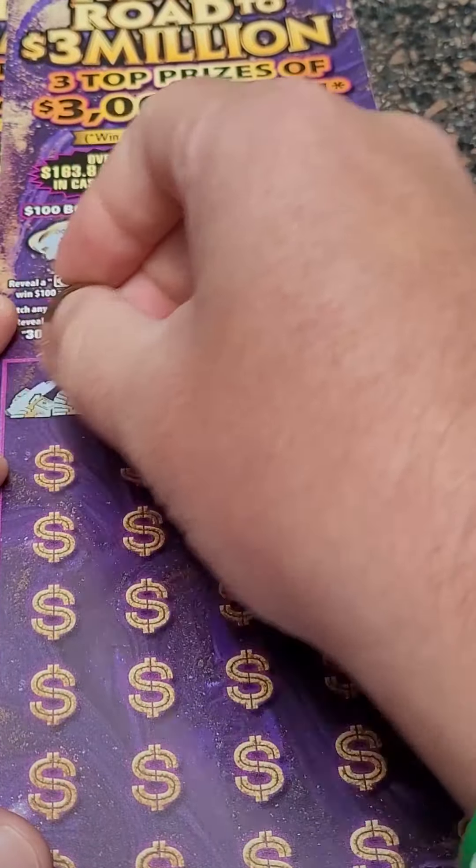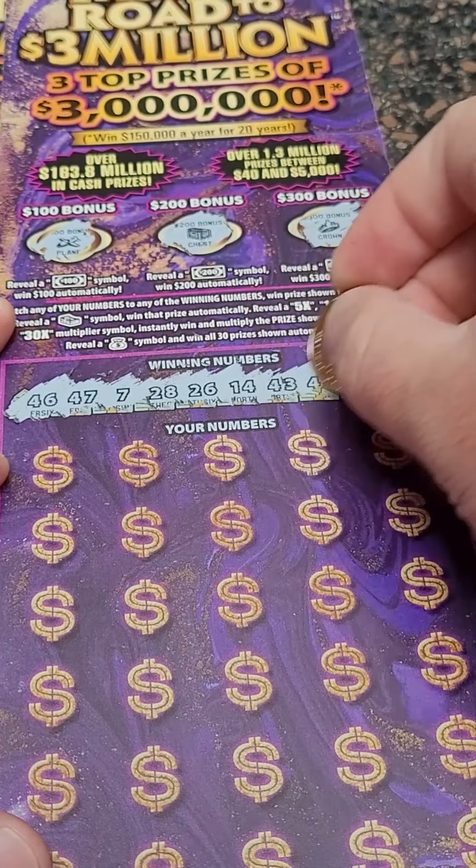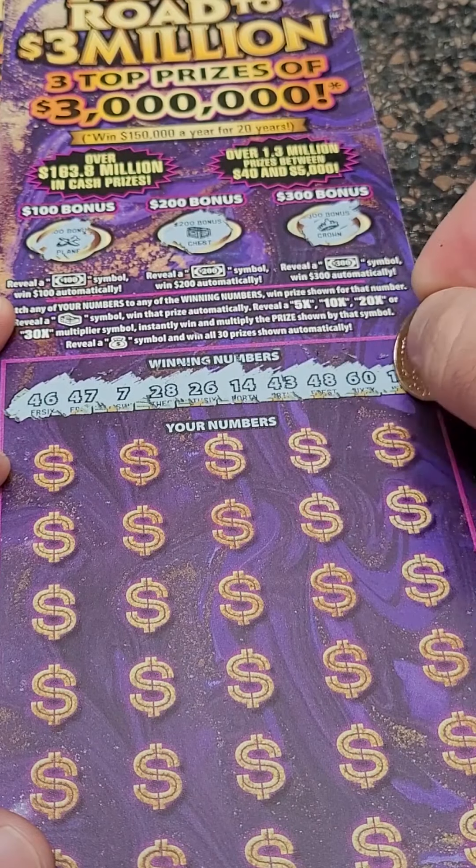All right, winning numbers are 46, 47, 7, 28, 26, 14, 43, 48, 60, and 19.